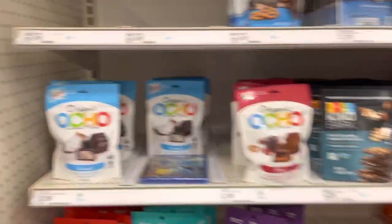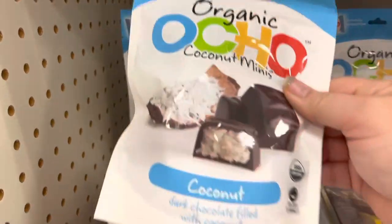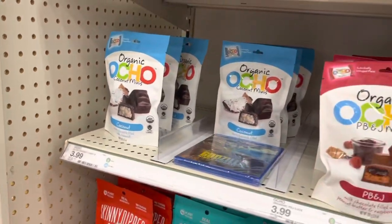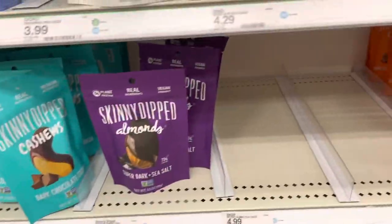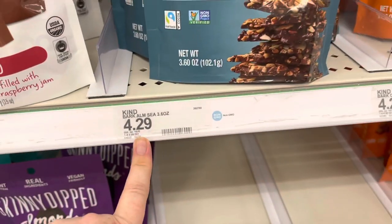We're in the candy section right now. I know that's contrary to healthy, but they do have a lot of healthy stuff in here. These organic coconut minis are really good. I also like the Skinny Dip almonds — these are great and the prices are good. These are $3.99 and these are $4.99.